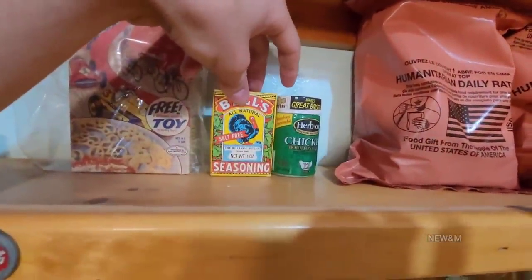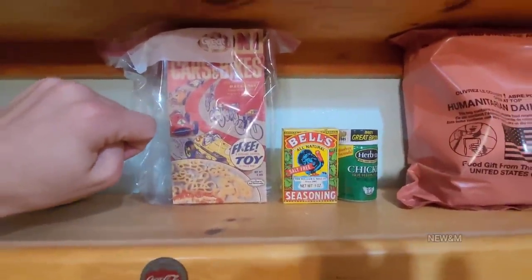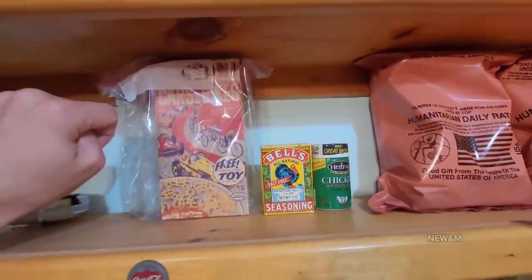This seasoning tasted bland — it didn't taste like much of anything. I do still believe it would have some nutritional value. But even 20 years old, macaroni and cheese has gone rancid.